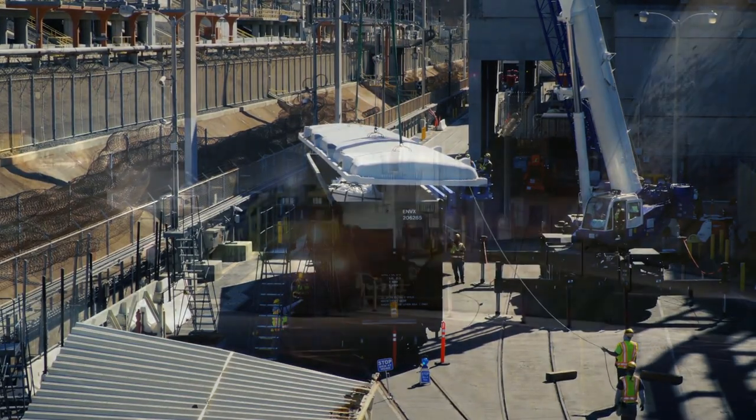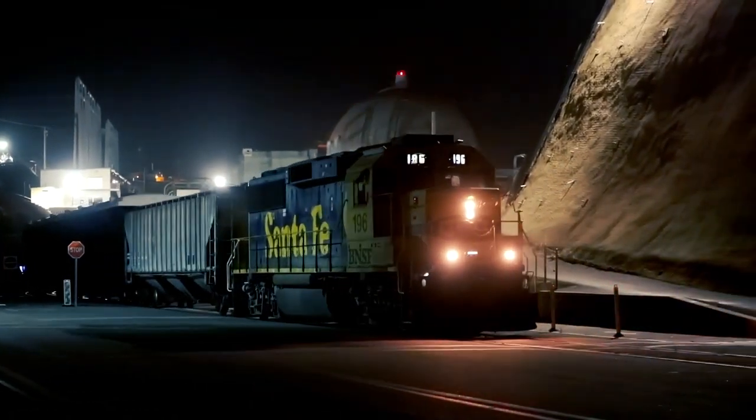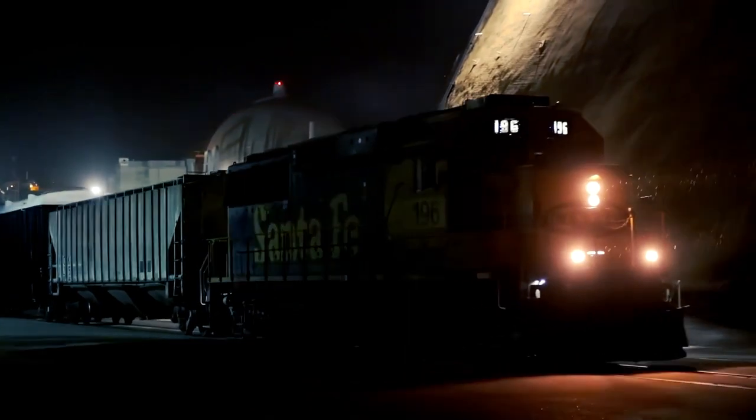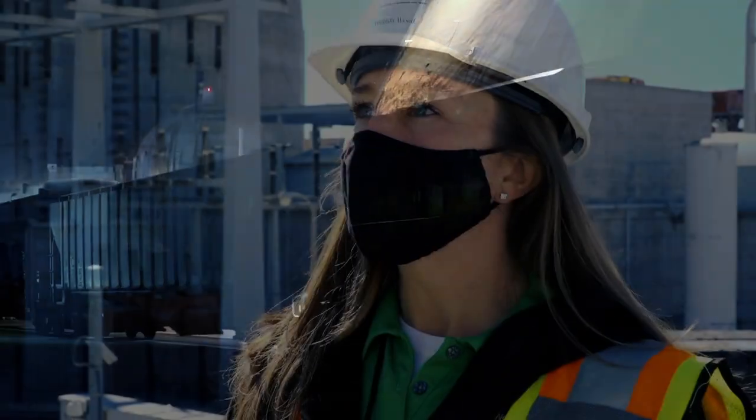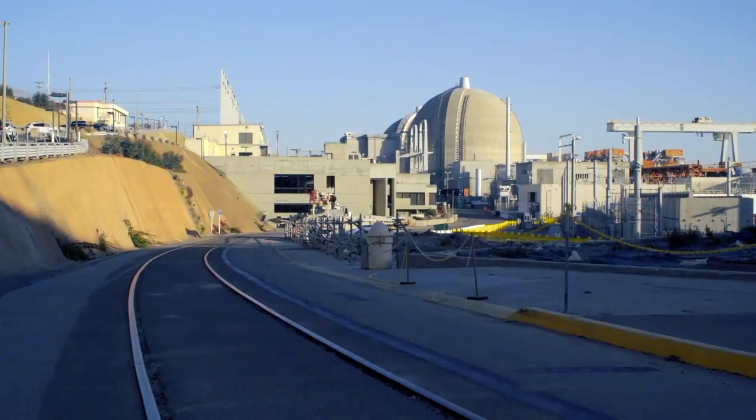We haven't had rail cars come on site — I think the last time was when Unit 1 was decommissioned. That's the last time they really had a lot of rail activity here. So in order to prepare, we had to come in and clean out the rail lines. We had engineers look at it and make sure the rails were sufficient. We had BNSF come out, got their authorization, and they confirmed the rail lines are good.